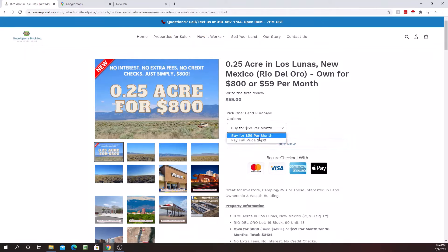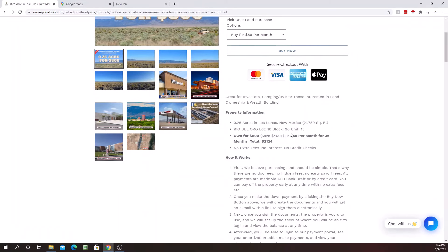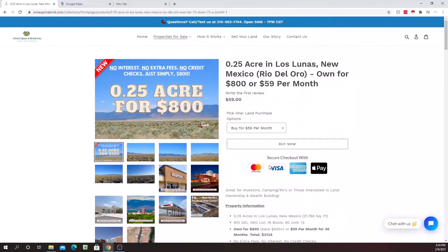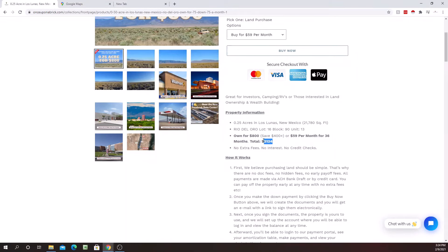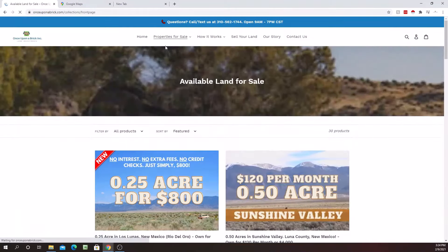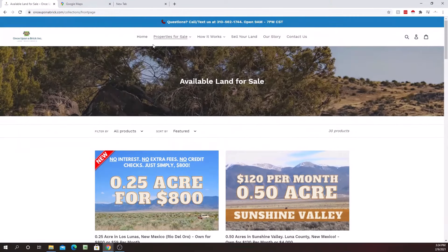We sell land for full price where you don't have to make monthly payments, or for customers who prefer low monthly payments — like $59 a month for 36 months and the property is yours. The total price listed is the total you will ever pay — you will never pay a penny more than what is listed. If you choose to pay full price, like $800 upfront on this property, you'd get a pretty good cash discount for paying everything at once.